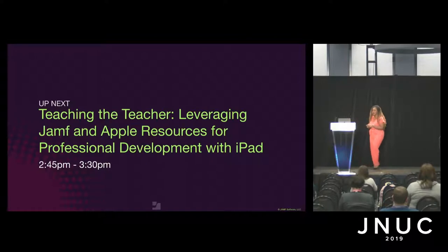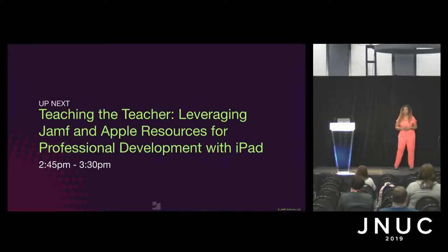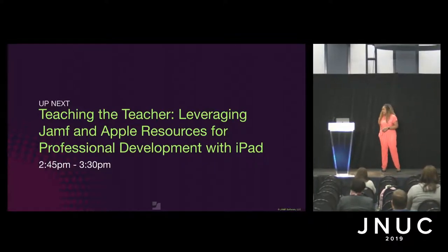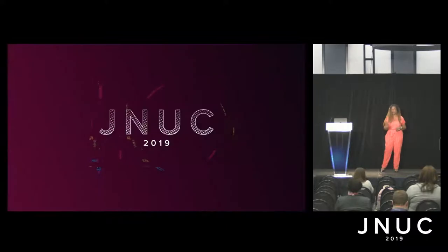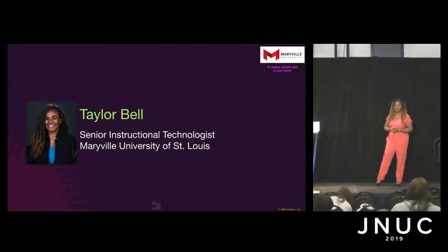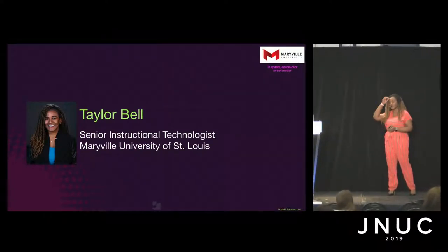Hey guys, how's it going? Are you enjoying JNOC 2019? Okay, so not as enthusiastically as I am, but I think that I can get you there. So let's get the clicker so we can get going. I'm Taylor Bell.